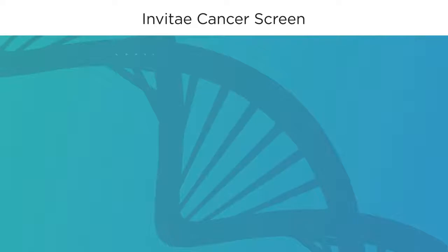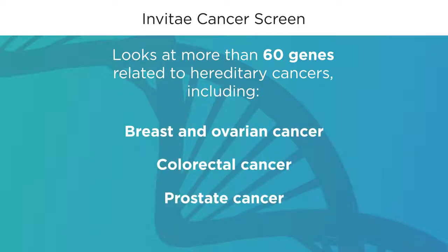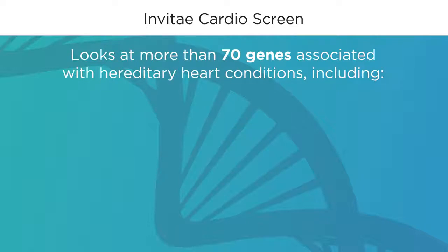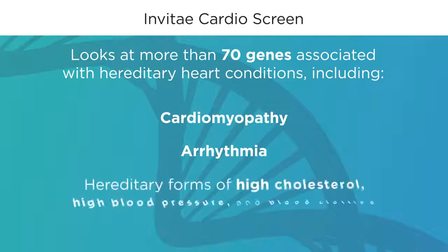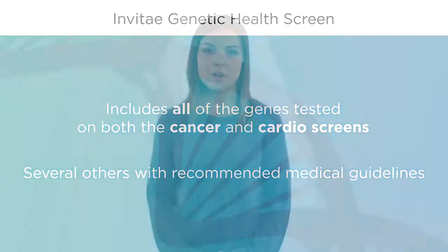Invitae has a few options for proactive genetic testing. The Invitae cancer screen looks at more than 60 genes related to hereditary cancers including breast and ovarian cancer, colorectal cancer, and prostate cancer. The Invitae cardio screen looks at more than 70 genes associated with hereditary heart conditions. These conditions can affect the heart muscle, also known as cardiomyopathy, the rhythm of the heart, known as arrhythmia, and include hereditary forms of high cholesterol, high blood pressure, and blood clotting. The Invitae genetic health screen includes all of the genes tested on both the cancer and cardio screens as well as several others with recommended medical guidelines. For a full list of genes tested and the related conditions, please visit our website.